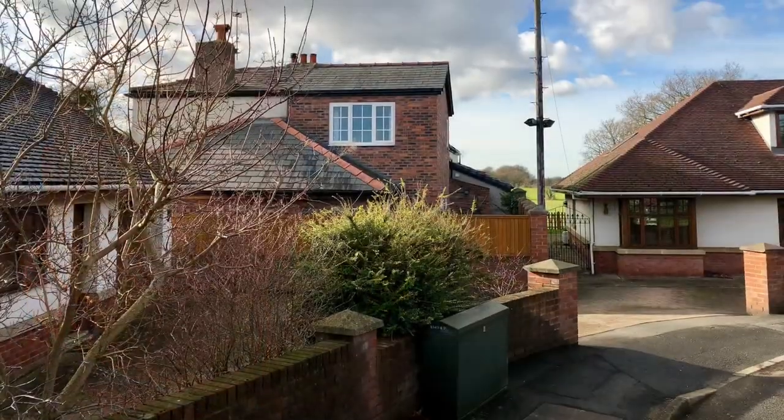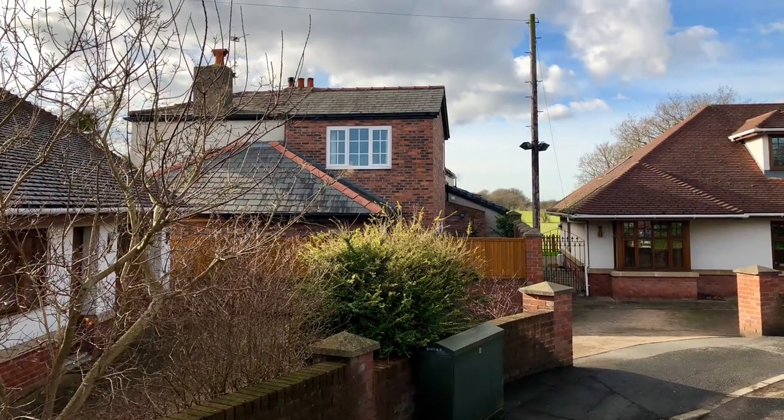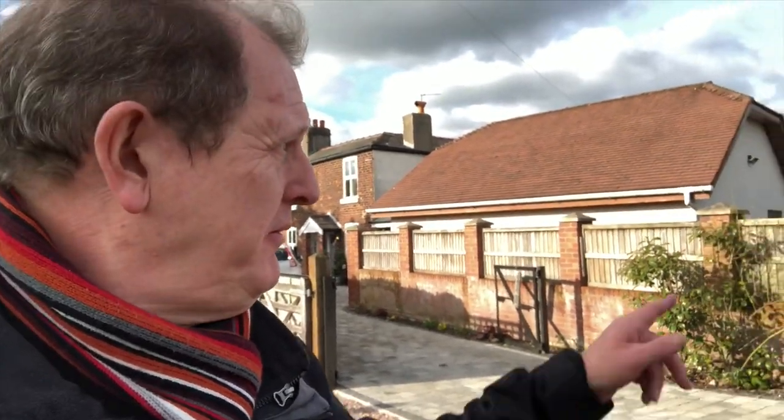This is where the windmill used to be. The windmill was behind me in the cottages — you can see the cottages just over there. Just behind me are the old mill cottages, mill cottages one, two, three and four further down the road. It's at the back of these two cottages where I believe there was a huge mill, but it's all gone now.